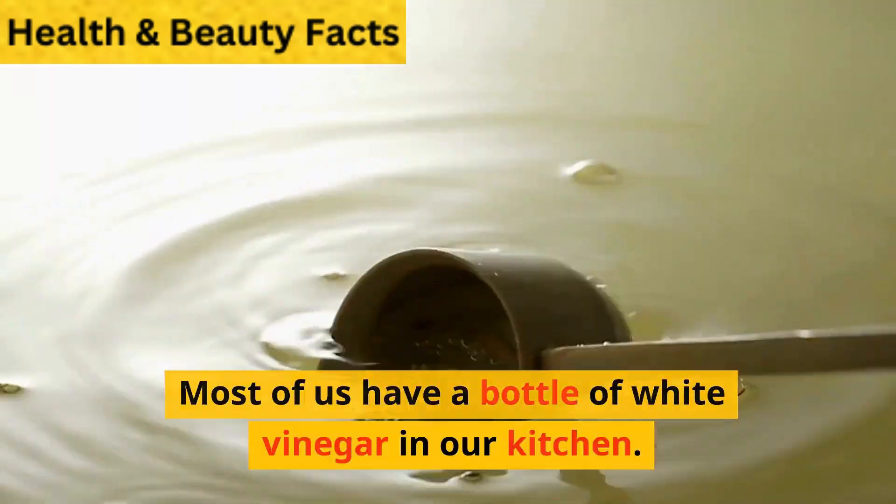8. Use Petroleum Jelly or Aloe Vera. If none of the above solutions are available in your home, try using Petroleum Jelly to kill termites. The phenols present in Petroleum Jelly tend to suffocate termites, and you can try using Aloe Vera for the same effect. Both of these are used as natural home remedies for termites by homeowners.